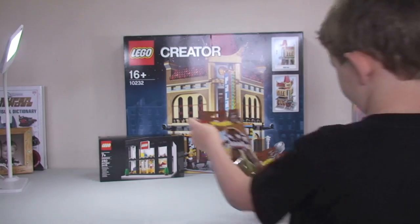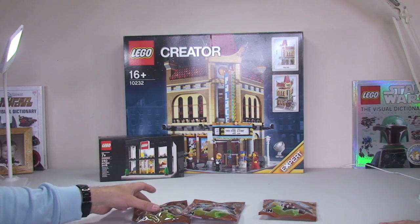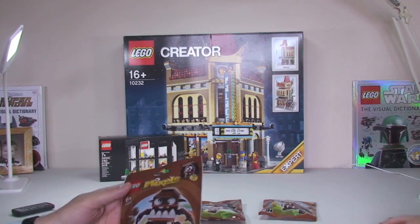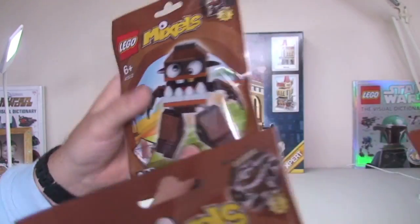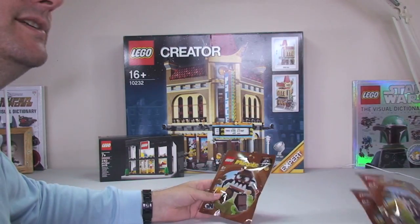Ethan and Mommy went to the Lego store and bought what you're seeing in this collection. So Ethan got me these — the latest Mixels, which I didn't have. The brown ones — well done, Ethan, and thank you very much.